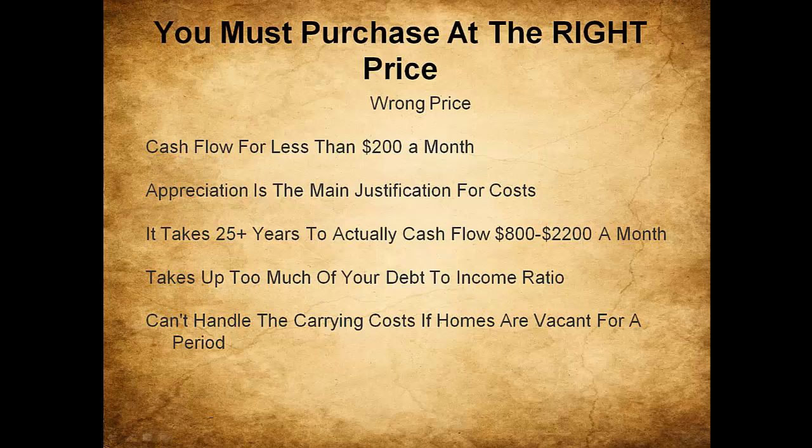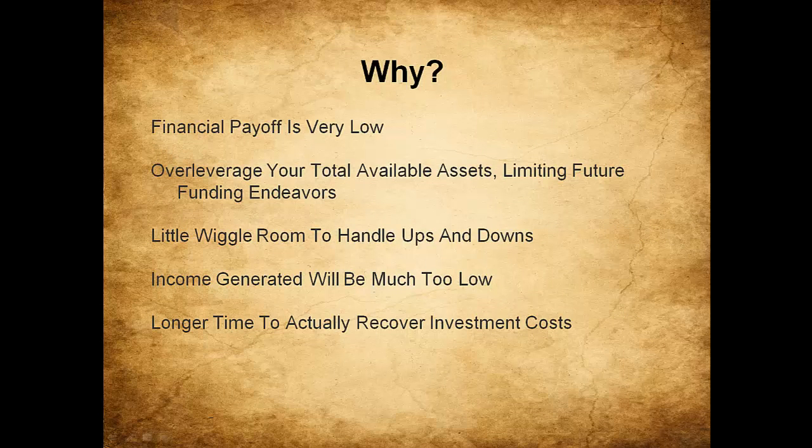Step two: you must purchase at the right price. The wrong price is where cash flow is less than $200 a month, where appreciation is the main justification for being over-leveraged, where it takes 25 years to actually cash flow $800 to $2,200 a month instead of one to three years, and where it takes too much of your debt-to-income ratio. Handling carrying costs if homes are vacant is almost debilitating at such a high acquisition cost. You'll over-leverage your total available assets and limit your future funding endeavors.